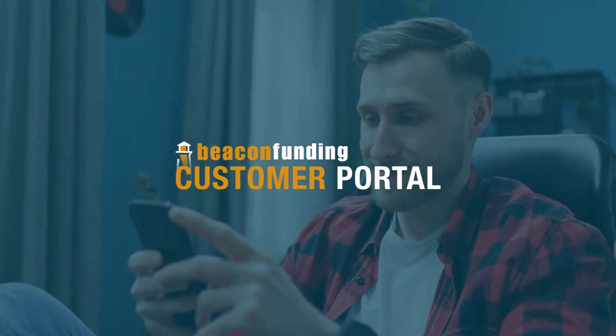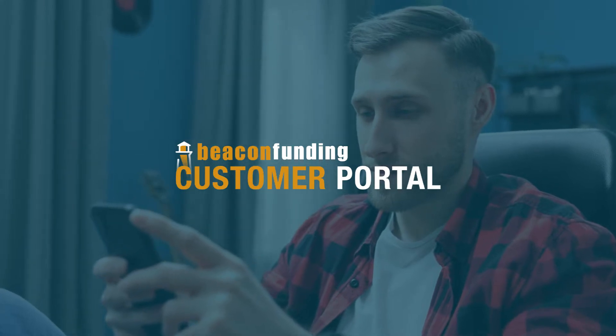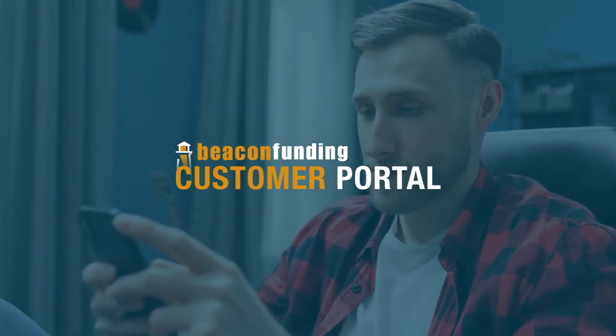Financing at your fingertips with Beacon Funding's customer portal. Customers can stay on top of their leasing and financing anytime and anywhere.